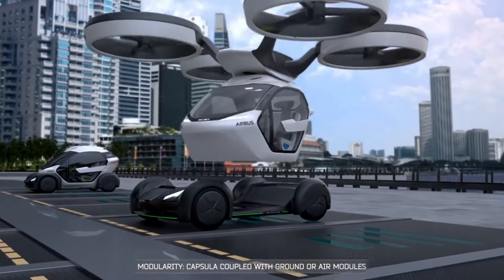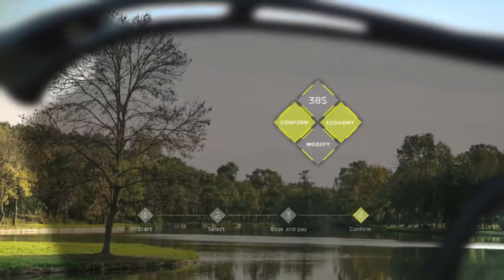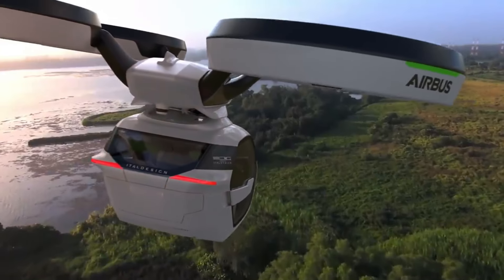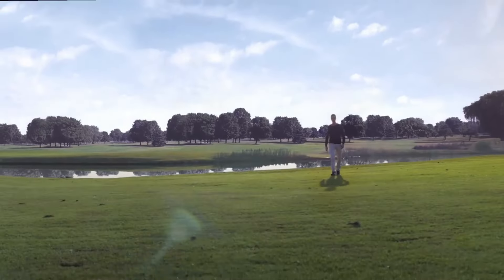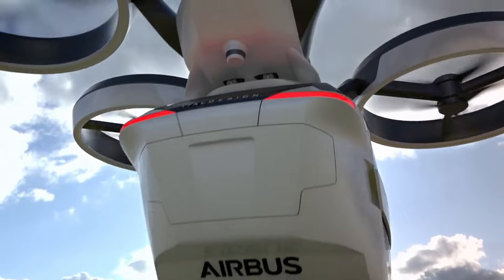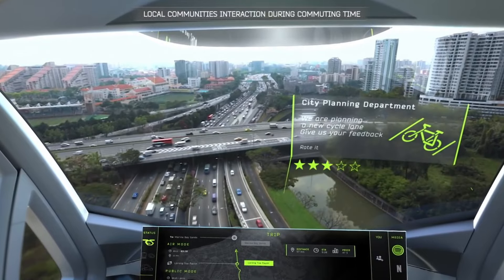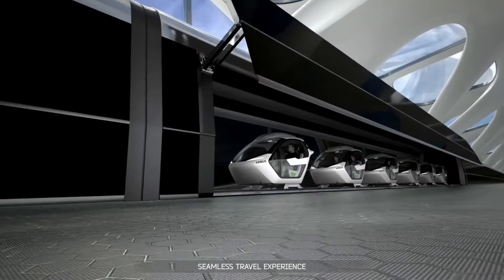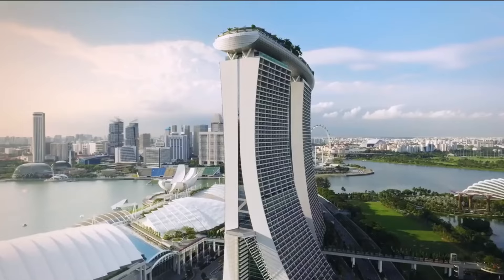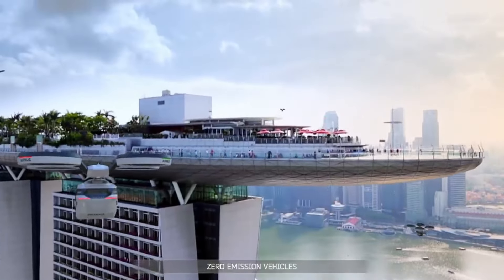When combined with other public transportation options like trains or hyperloops, the capsule can provide passengers with a genuinely multimodal journey. With the expected rise in the need for mobility due to urbanization and population growth, Pop-Up is engineered to alleviate traffic congestion in densely populated megacities. Pop-Up's mission is to maximize the potential of urban mobility in a way that is sustainable, easily accessible and reasonably priced. Although Airbus has not revealed a price for Pop-Up just yet, they believe it can be competitive with current urban air mobility choices, with fares that are just 2 to 2.5 times more than automobile travel.